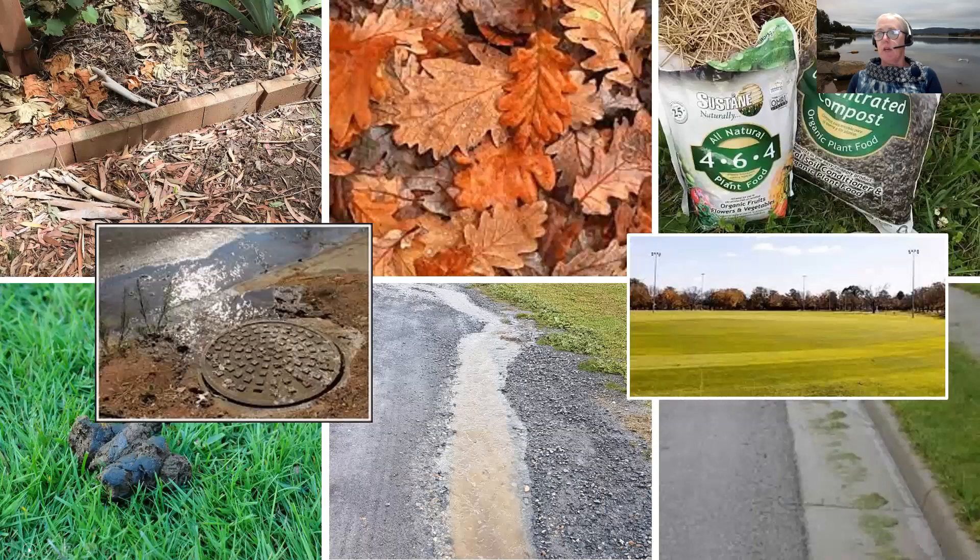So where in our urban landscape are these nutrients coming from? There are a range of potential options: the application of fertilizer onto urban gardens and ovals, grass clippings going into a drain, and erosion.